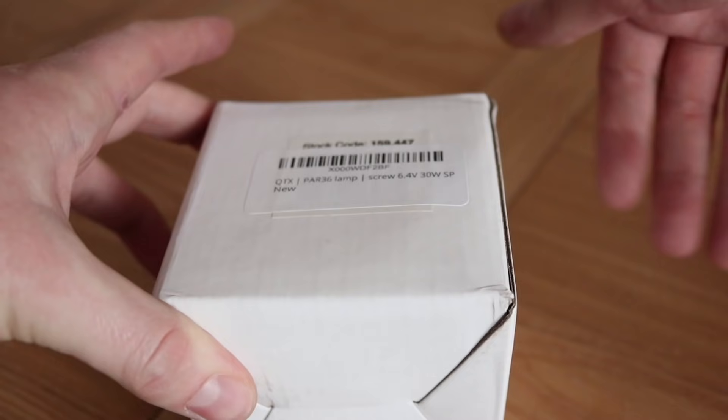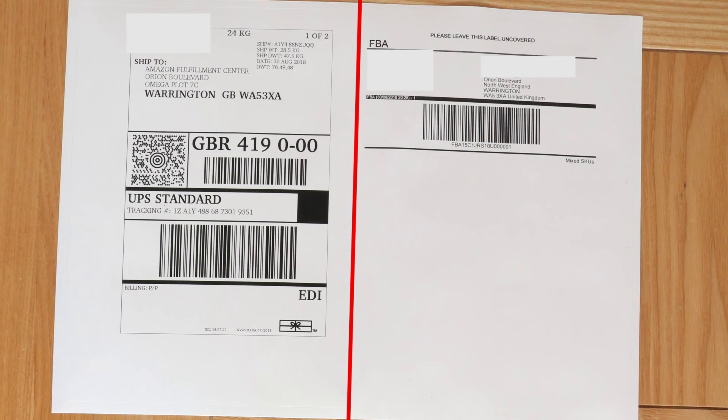Label requirement number two: half-and-half labels — cut down the middle into two halves. These go onto the boxes themselves. Once you've labeled your products individually so Amazon knows they're yours, and packed them in the box, you apply this two-sided label to the box. One half is for UPS so they can handle and ship the box to the Amazon warehouse. The second half is Amazon's barcode — they scan it as it comes into their warehouse, identify it as your shipment, open it up, and start booking in your products.